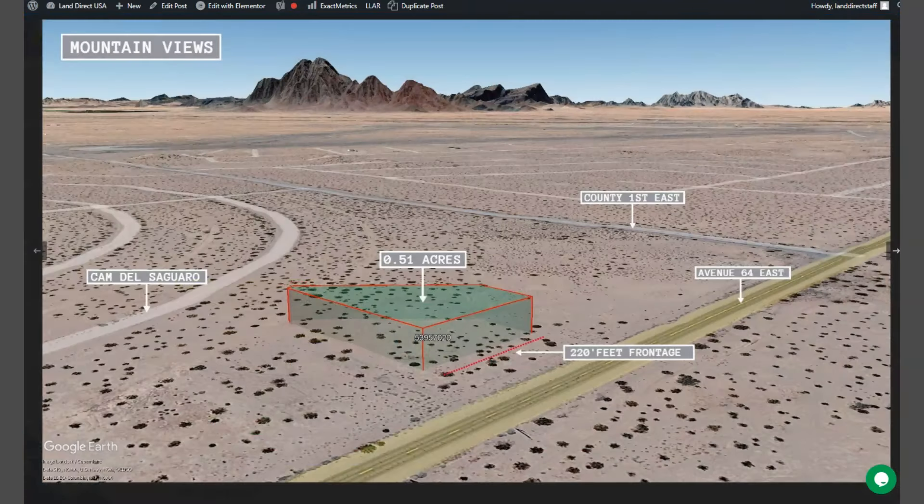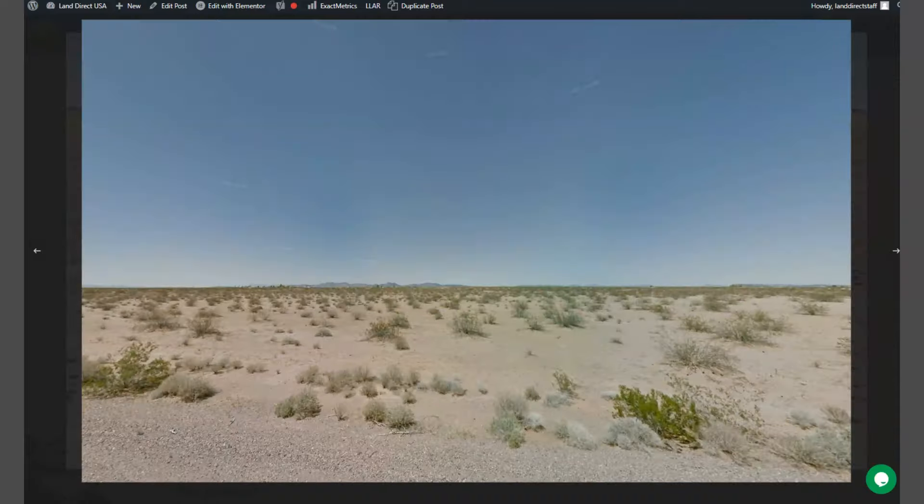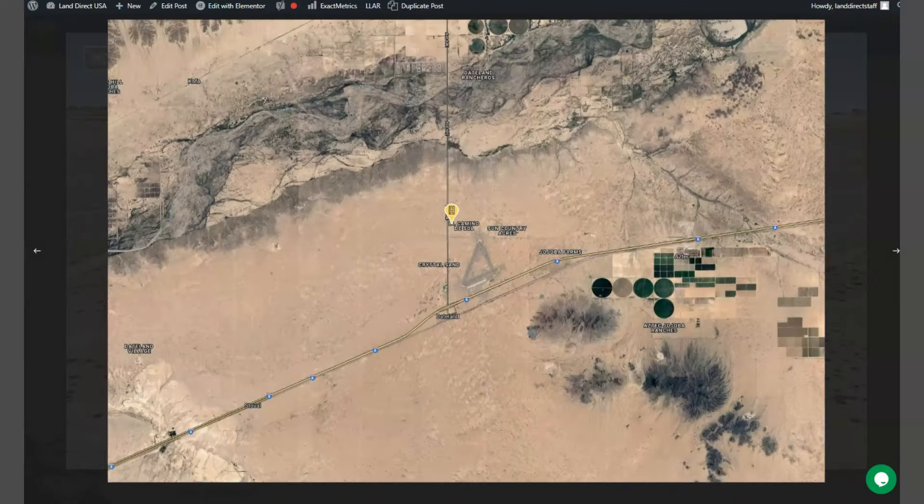So let's take a quick look — here is your lot which is just beside Avenue 64. Here are all the other lots that we are offering here in Dateland. Power and water are readily available within this area as well.